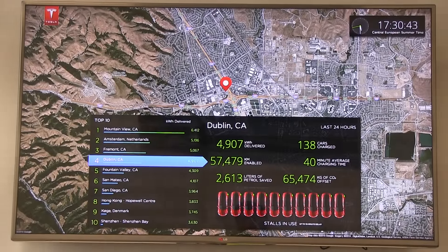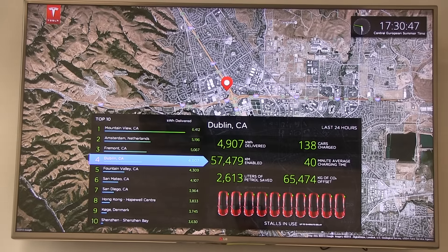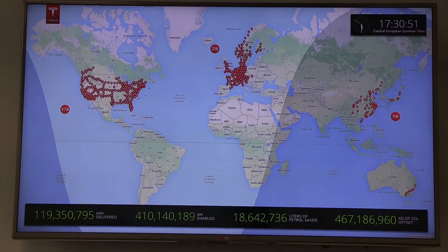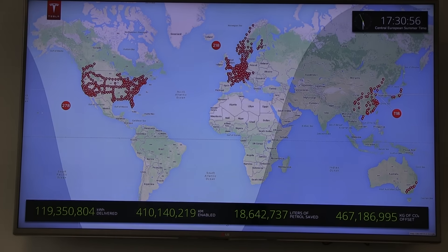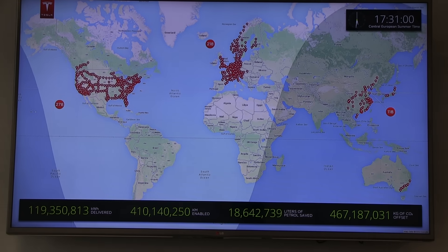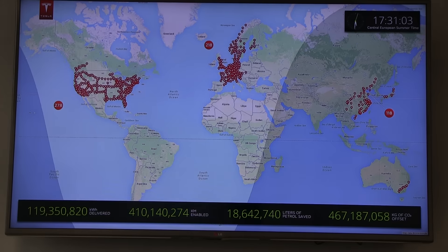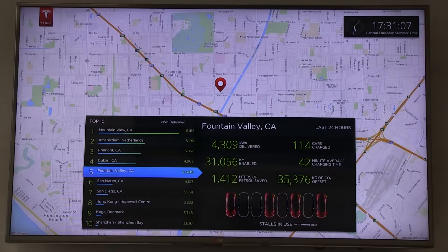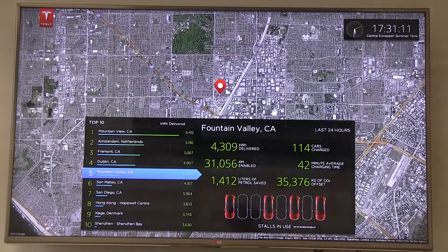This looks like Dublin — I've actually been there. Holy crap, that one is crowded, all the stalls are in use! It's morning over there. It's kind of like the airplane flight status display, but to be truly useful it would need to be interactive — you'd click on a specific supercharger rather than just cycling through random ones like this.